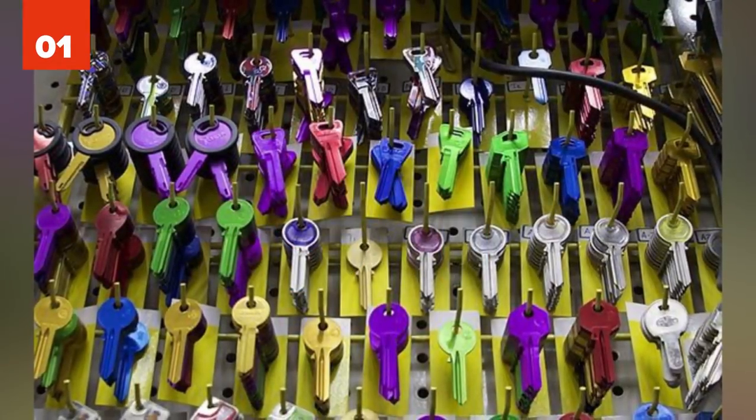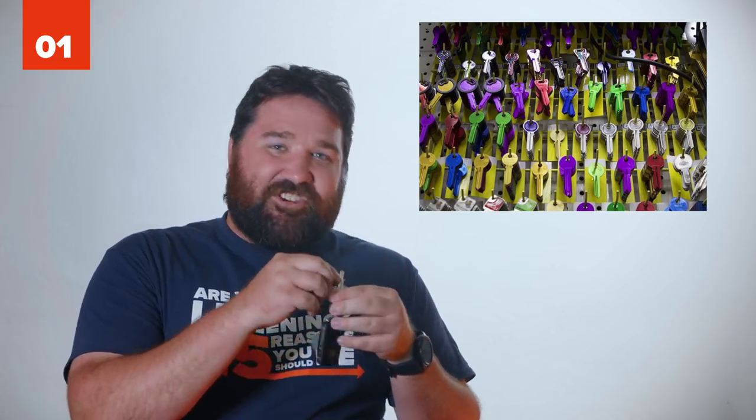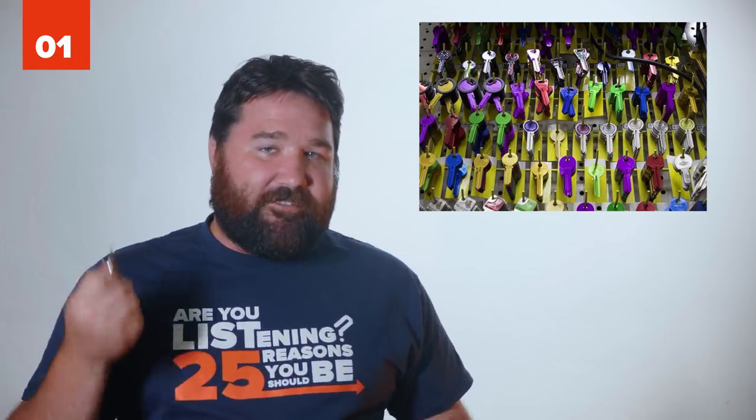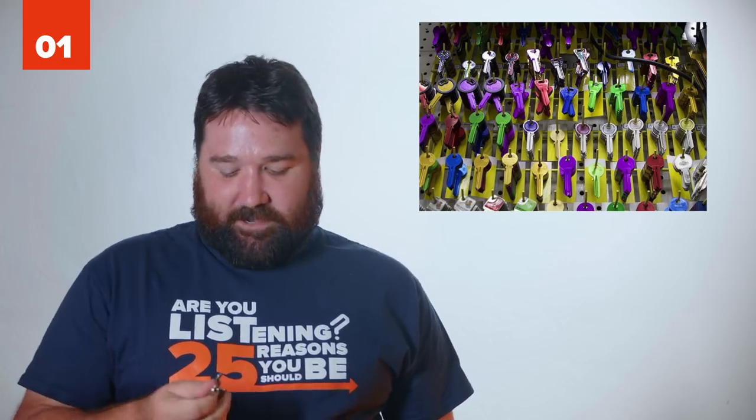1 - Colored Keys. If you find yourself constantly shuffling through keys trying to find out which is which, then use different colored nail polish to color the tops of each key. I don't actually have this problem — I only have three keys.